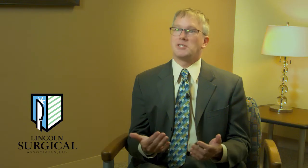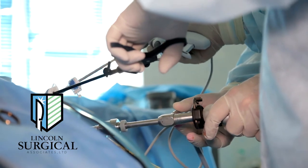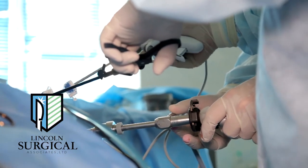Hernia repairs are essentially patching a hole, and there are different ways to do it. You can do it laparoscopically with small incisions and a camera, or you can do it the traditional way right at the hernia site itself. The vast majority of these repairs are outpatient surgeries and typically take one hour or less.